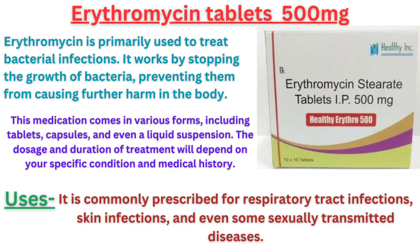The dosage and duration of treatment will depend on your specific condition and medical history. Erythromycin has a wide range of uses. It is commonly prescribed for respiratory tract infections, skin infections and even some sexually transmitted diseases.